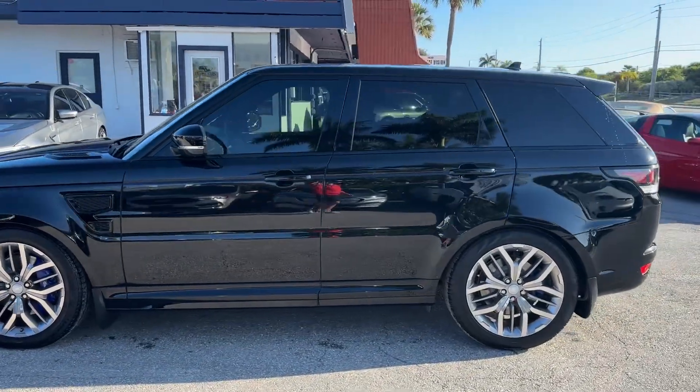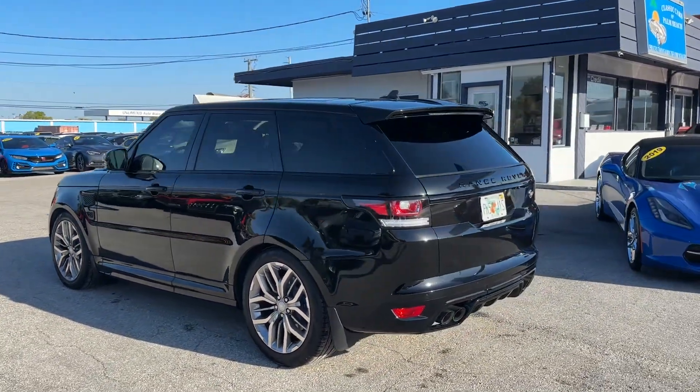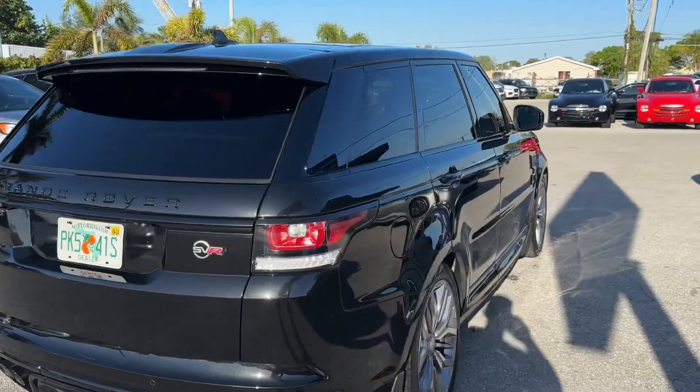This is a one-owner vehicle with only 6,400 miles on it — very difficult to come by in this condition. These videos are for our out-of-state and out-of-town buyers, so they know exactly what they're getting when the car arrives. We want to make sure there's never any surprises.